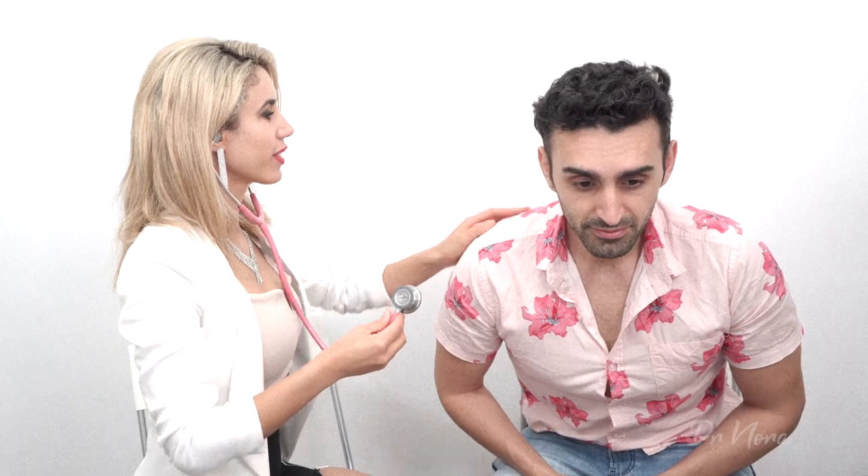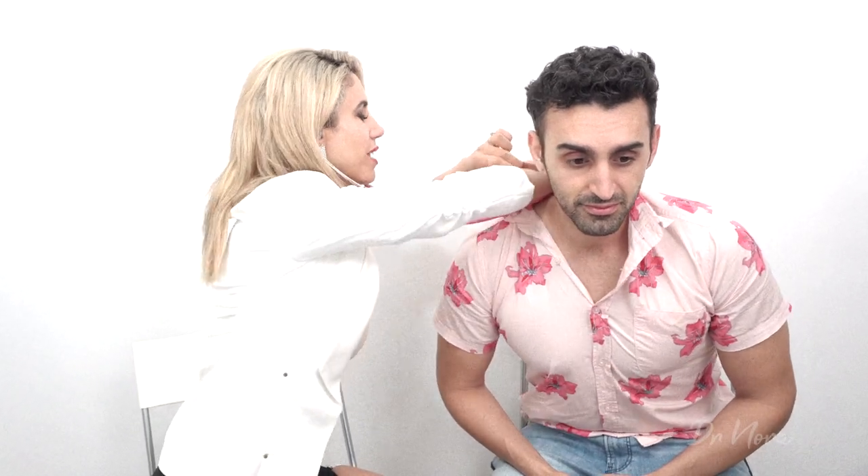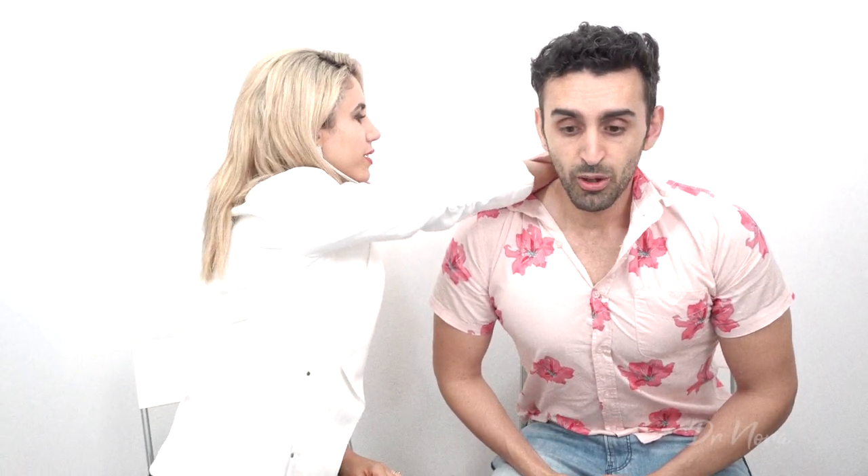A murmur can only really be heard during a stethoscope examination. My recommendation would be that if you feel something's not quite right — if you have symptoms like shortness of breath, dizziness, or you're just not feeling right — go ahead and see your doctor, because nothing beats having an actual examination with a real-life doctor using a stethoscope, placing it on your heart, and taking a listen to those valves to make sure they're nice and healthy.